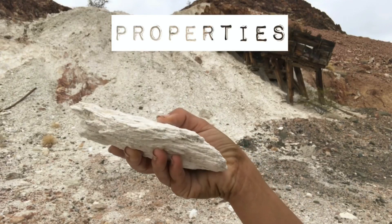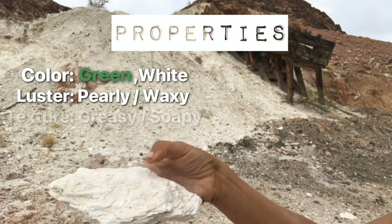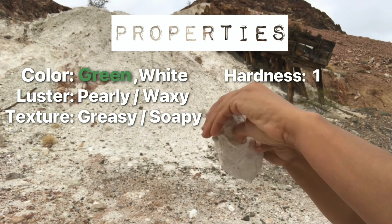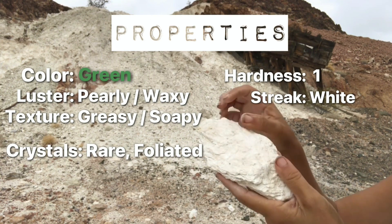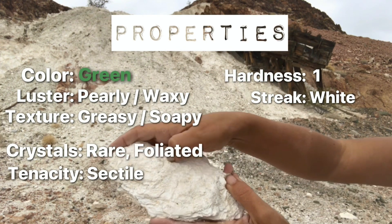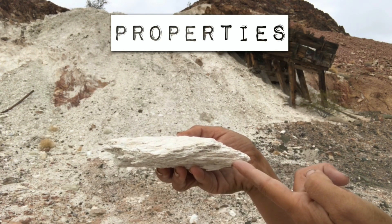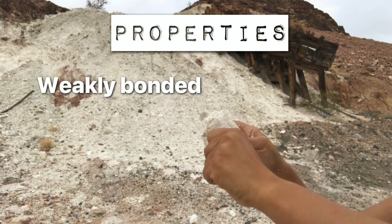Let's take a look at some of the properties of talc. Its color is an apple green or white. The luster is pearly or waxy, and the feel or texture is greasy and soapy. The hardness on the Mohs scale is a one, making it one of the softest minerals around — you can scratch it with your fingernail. The streak will be white. Crystals are rare; it is typically a foliated, micaceous, massive mineral. The tenacity is sectile — the mineral can be sliced with a knife, but the pieces themselves will be malleable. Much like many of the sheet silicates, it's flaky, like a croissant. At a molecular level it is held together by van der Waals forces, which are very weak bonds — and this explains the crumbly nature of talc.